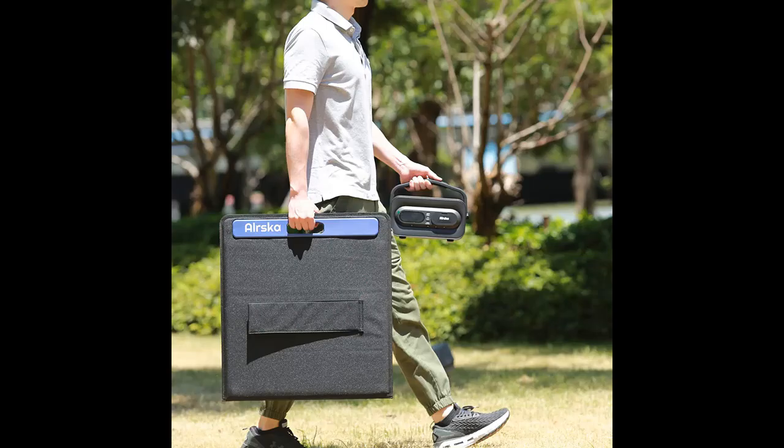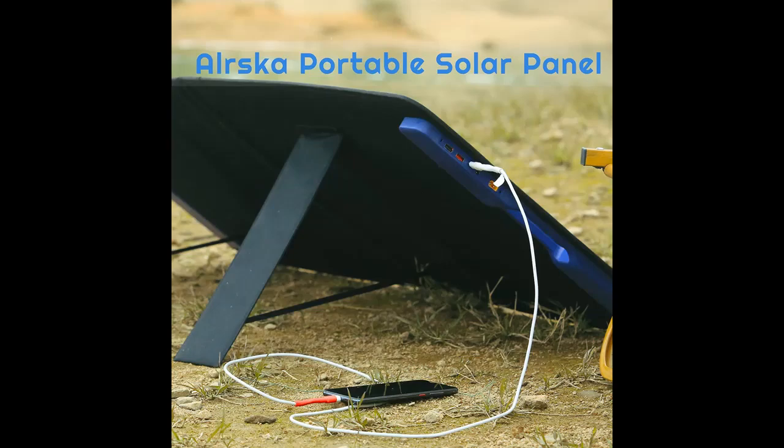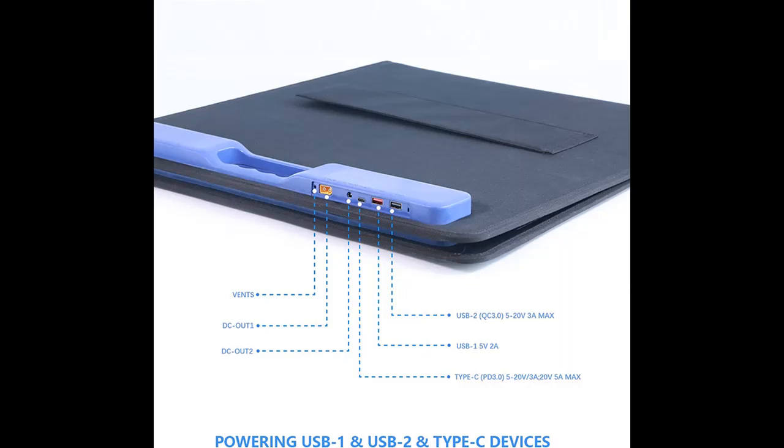Higher energy conversion rate: covered by monocrystalline silicon solar cells, the solar panel adopts multi-layered cell technology to generate energy from sunlight and perform better with higher conversion efficiency — up to 23% more than other conventional panels.